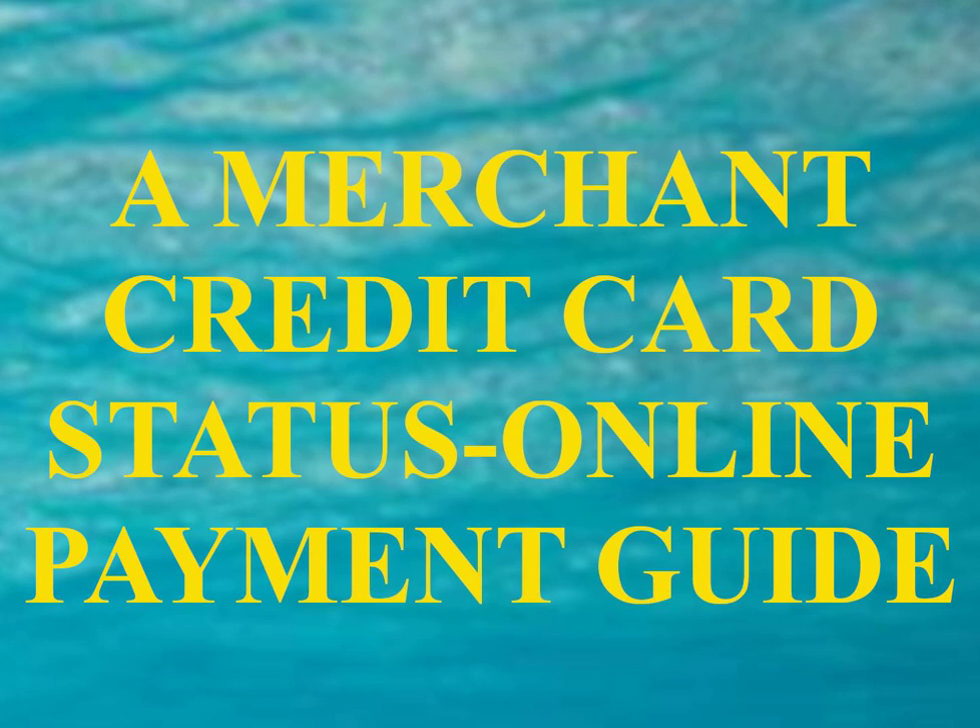Third-party processor websites include 3rdpartyprocessors.com, ClickBank.com, iBill.com, VeriSign.com, WorldPay.com, Verotel.com, Shareit.com, PayPal.com, Bidpay.com, Checkfree.com, Datacash.com, Netbanx.com, SecureTrading.com, and WorldPay.com.